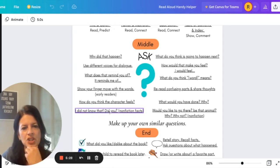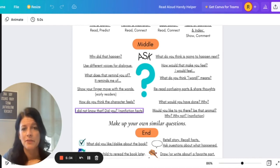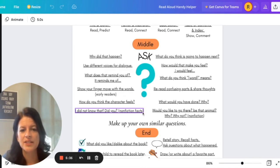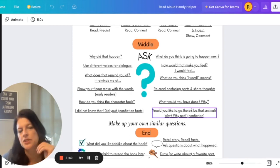I did not know that — did you? If you're reading a nonfiction book and they give you a really cool fact, maybe a really gross fact, you can share that with your child. You could also say, would you like to go there? Would you like to be that animal? Why or why not? As you find out different things in nonfiction books — so it's not only chapter books, you can do this with nonfiction books too.